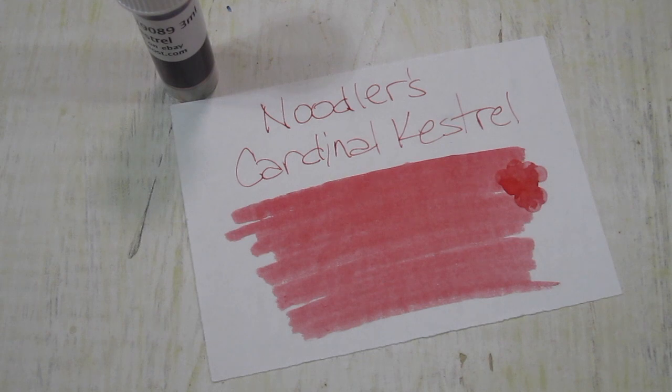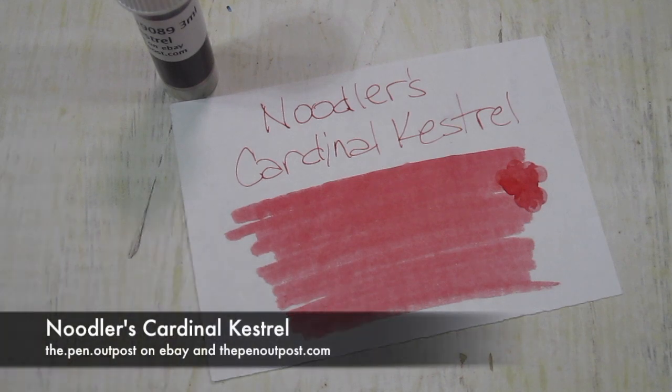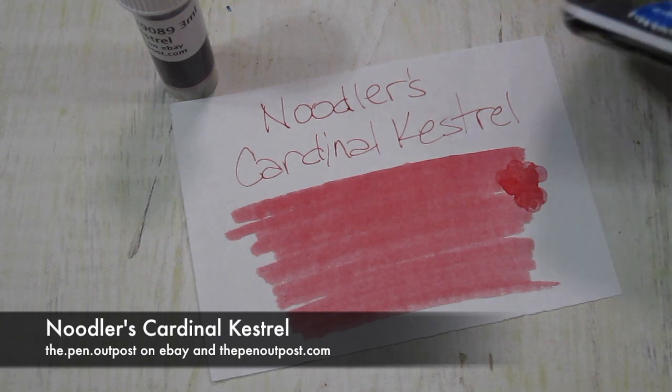The fluorescence can only show under black light and darkness, and I don't have one of those handy at the moment. It's one of the unusual reds. It's available in a 3ml sample and a 3oz bottle.